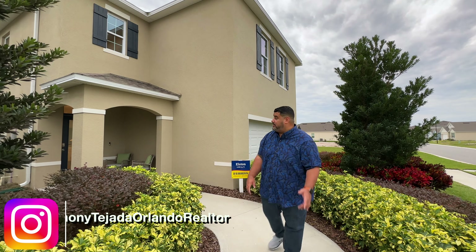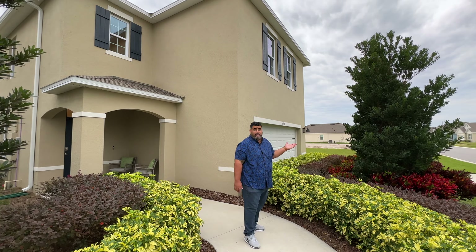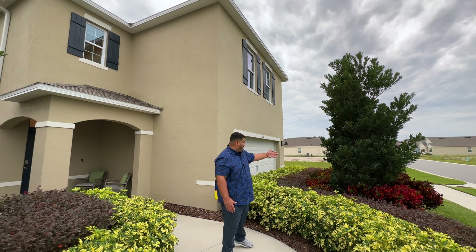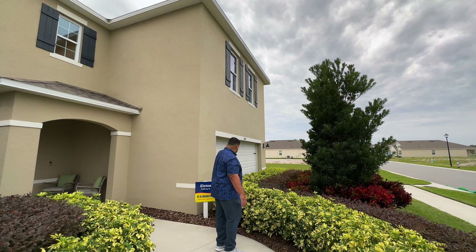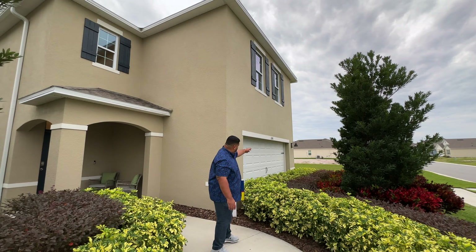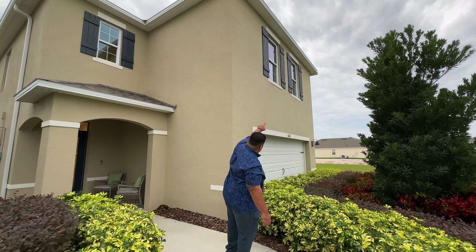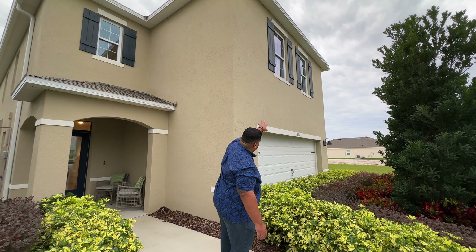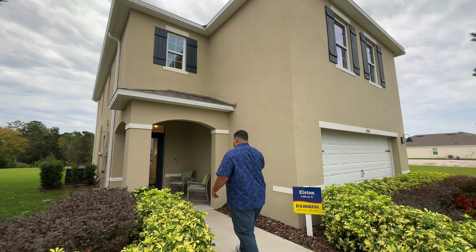Welcome to the front of the Elston. I like the way this house looks. There are two big trees here that will get knocked out when you buy this house. You'll have a paved driveway and a two-car garage with coach lights. Love the slot windows and the full shutters — that's really nice — and a clean edge to the roofline.